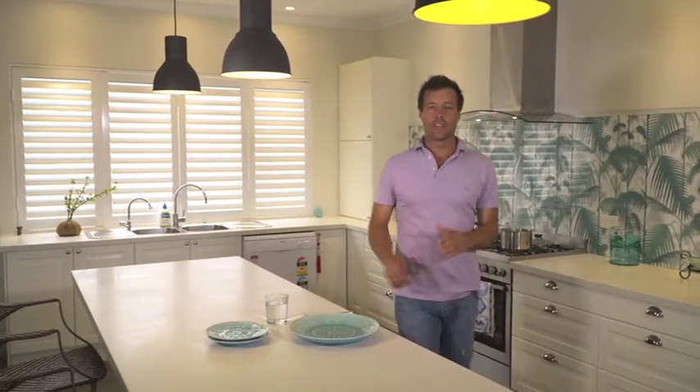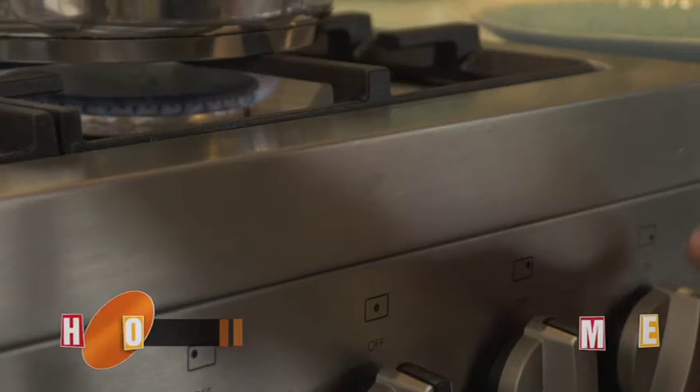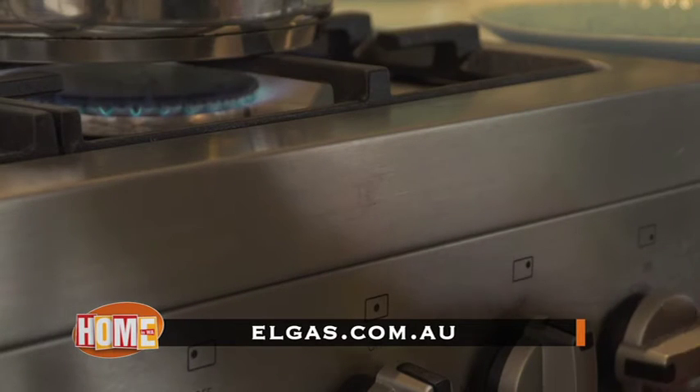With Elgas you'll have access to expert local advice, their 24-hour emergency service and a number of options when ordering gas as a bottle exchange customer. You can order your gas bottles online, call the customer service team, text your order, use their automated telephone ordering system, or use their online mobile website via smartphone. For more, go to elgas.com.au.